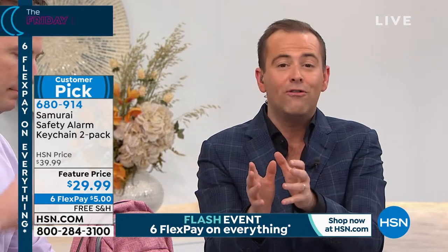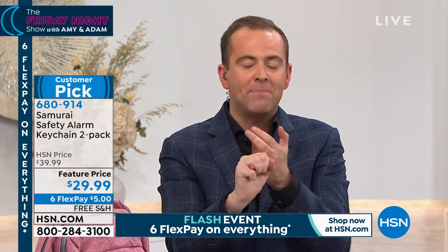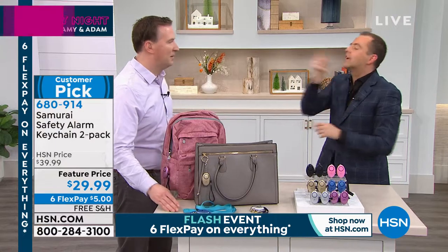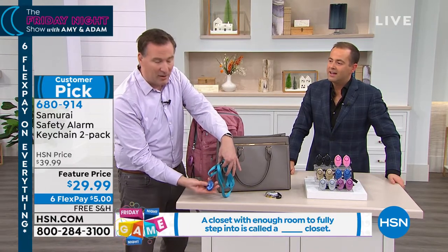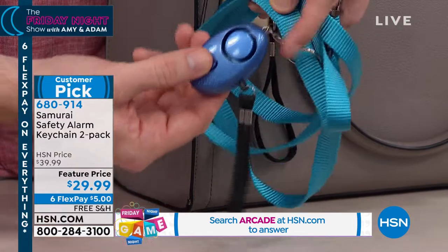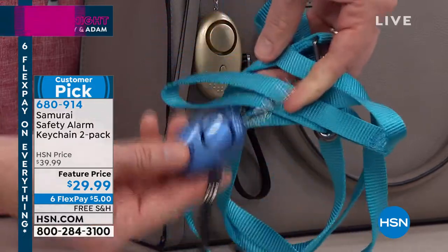It's the best value we've ever had with free shipping and handling and six flex pay. Put it on your key ring so you always have it. One customer put it on her dog leash — Joe's neighbor Patty keeps hers permanently attached to the dog leash for her little dog. When you're walking your dog, you also have an LED light to illuminate the path. She actually pulls it when bigger dogs try to attack her smaller dog.